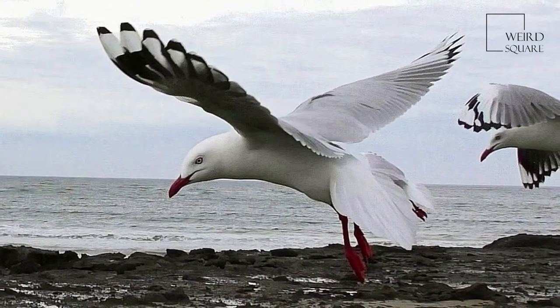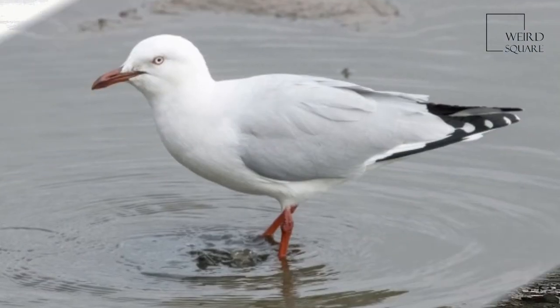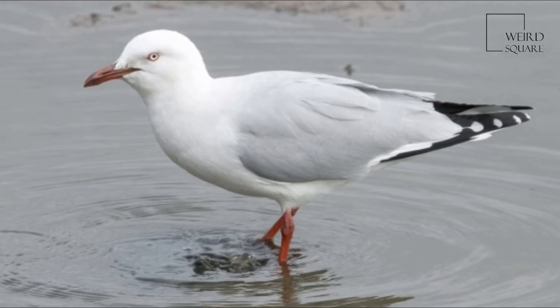The silver gull has a sharp voice consisting of a variety of calls. The most common call is a harsh, high-pitched call. Both United States birds are now believed to have escaped from captivity.